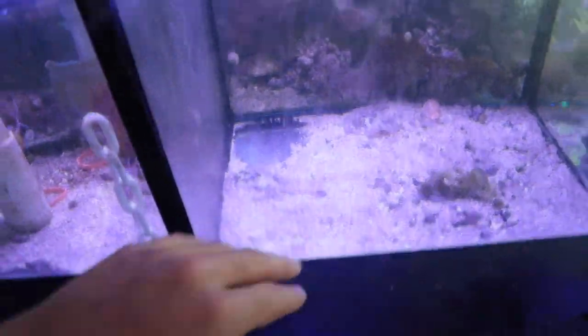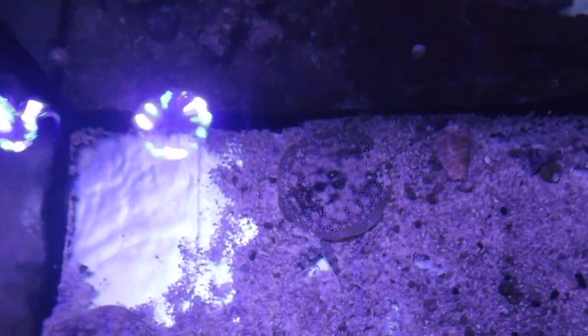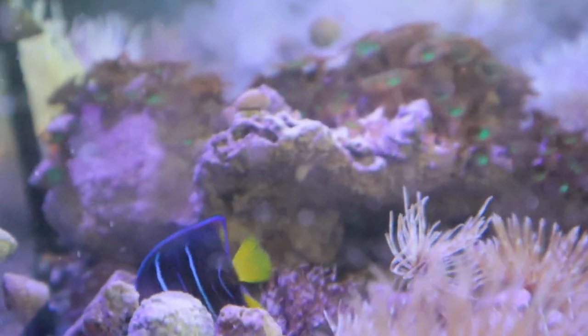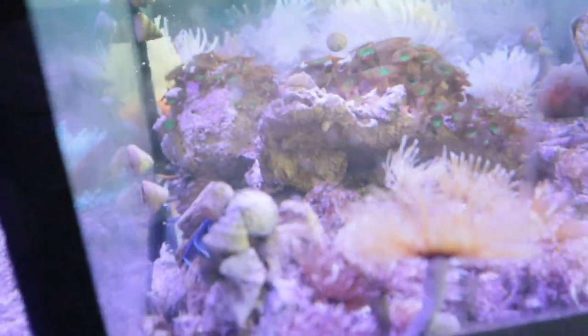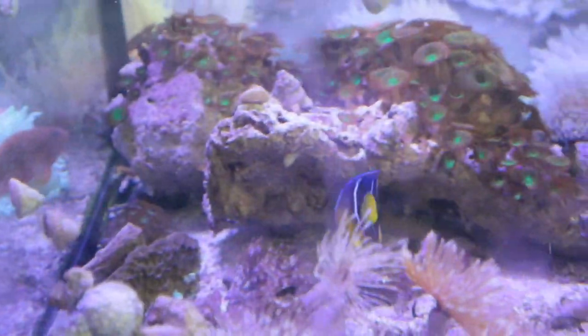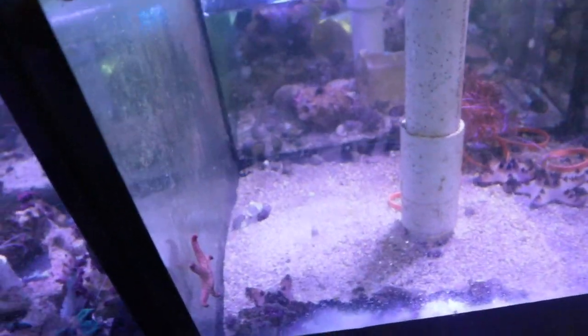Oh my gosh, that is so adorable! This guy is so pretty. I really want to set up a community tank once all the predatory fish get big - I think we're gonna make the 200-gallon back to a community tank. These fish are just gorgeous.